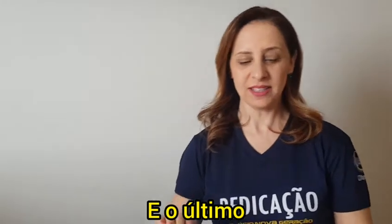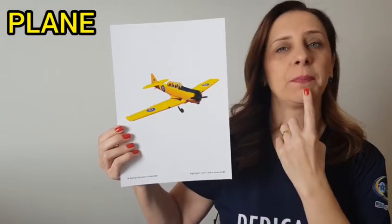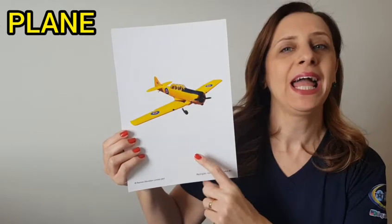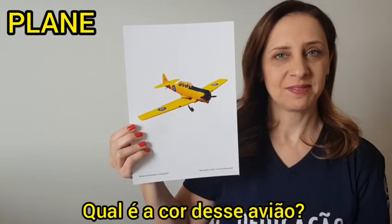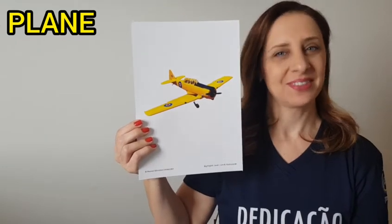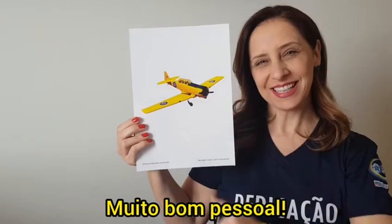And the last one, plane. Repeat, plane. What's the color of this plane? Yellow.